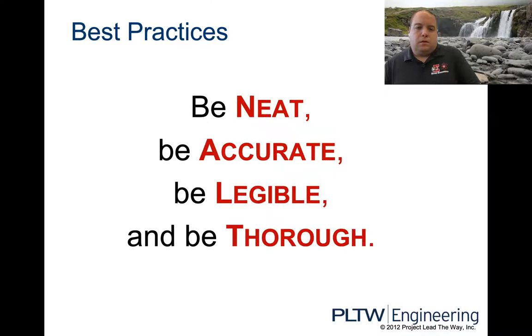Be neat, be accurate, be legible, and be thorough. If I can't read your handwriting, nobody can. Please be neat — slow down. If you have crappy handwriting, you're writing too fast. Be thorough — don't give one-sentence answers. Explain what's going on in your project. I will be all over you like a hawk to go in more detail. One or two sentences isn't going to cut it — you've got to be able to explain what's going on throughout the process.